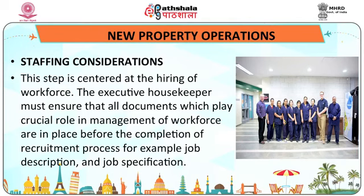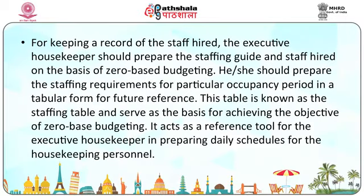Staff concentrations: this step is centered on the hiring of workforce. The executive housekeeper must ensure that all documents which play a crucial role in management of workforce — such as job description, position description and job specification — are in place before the completion of the recruitment process. For keeping a record of staff hired, the executive housekeeper should prepare a staffing guide based on zero-based budgeting, and prepare staffing requirements for particular occupancy periods in a tabular form known as the staffing table, which serves as a reference tool for preparing daily schedules.